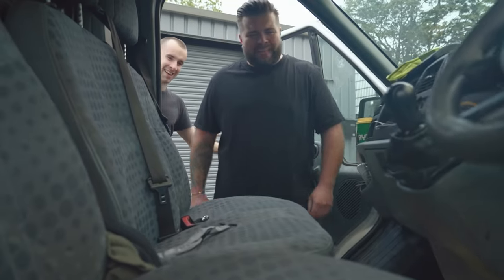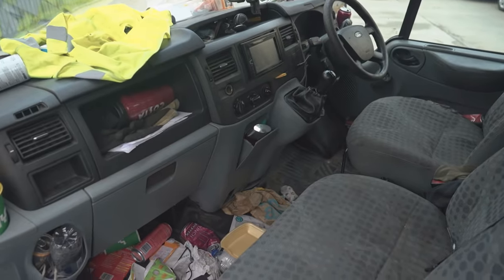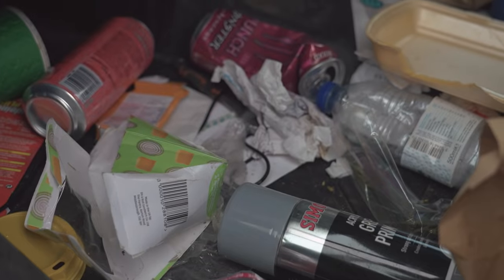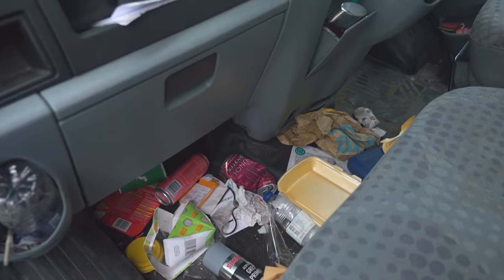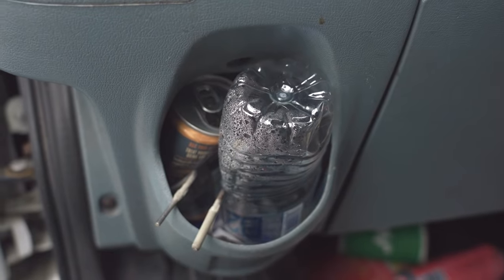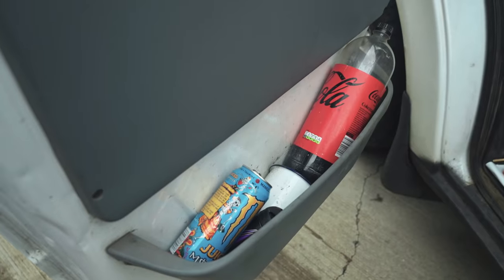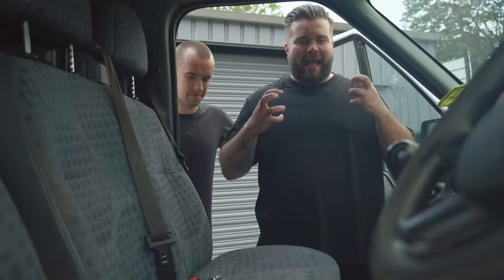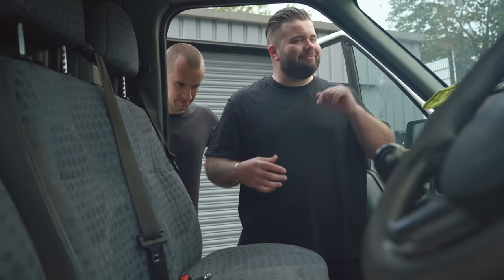Oh, Dion! Look at the state of that. Delicious. Okay, seeing a lot of energy drinks. You're eating and drinking on the go. A lot of food. Highly visible jacket. Tools. This is definitely home from home. And that smell... How do you get in this every day and think, this is my van?